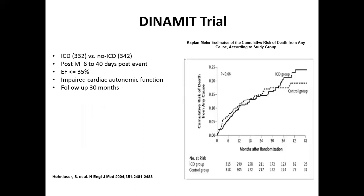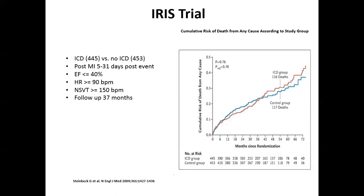This has been examined in the DINAMIT trial — patients 6 to 40 days post-MI with EF ≤35%, followed for 30 months — where 332 patients had ICD implanted versus 42 without. There was no mortality benefit for early ICD. The IRIS trial, a higher-risk cohort with EF less than 40%, 5 to 31 days post-MI, heart rate above 90, and non-sustained VT above 150 bpm, followed for 37 months, also showed no mortality benefit from early ICD implantation.